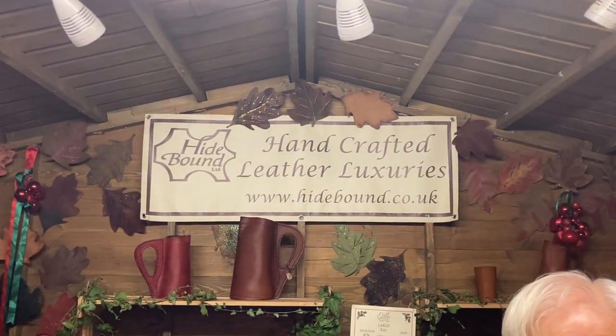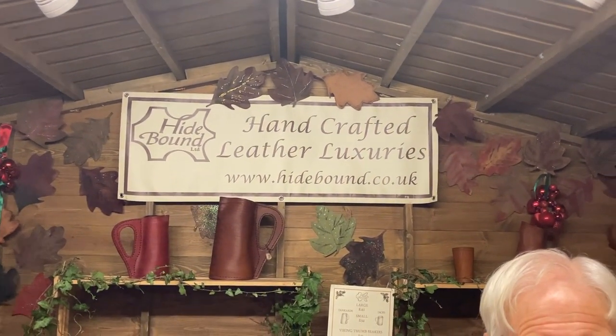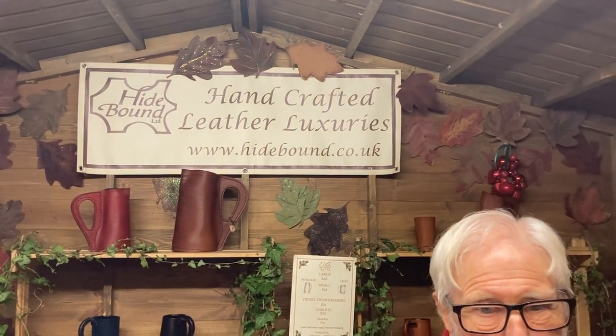I think you do an amazing job here — really cool. So check this out, guys: it's called Hide Bound Handcrafted Leather Luxuries, hidebound.co.uk. An amazing Christmas present. Very nice to meet you, mate!